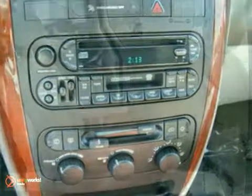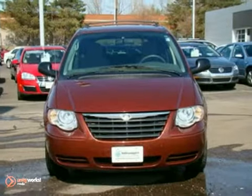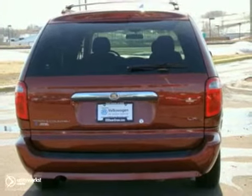It offers keyless entry, a CD player and rear defrost. And with power windows, locks and mirrors and an anti-theft system, it won't be here long. Come in for a test drive.